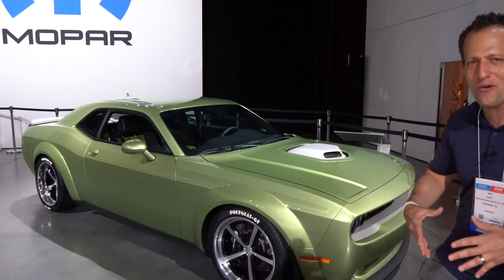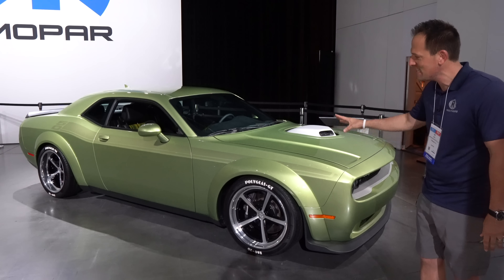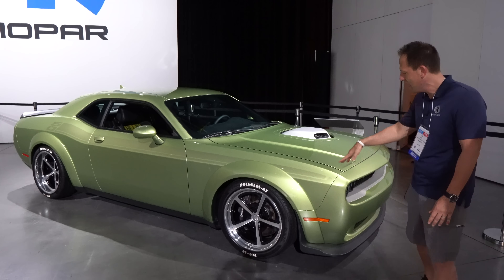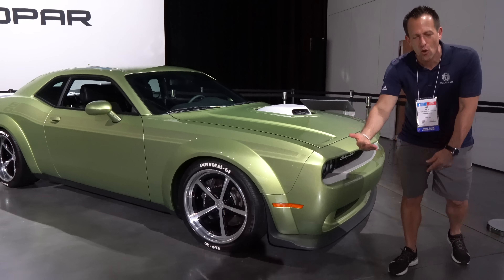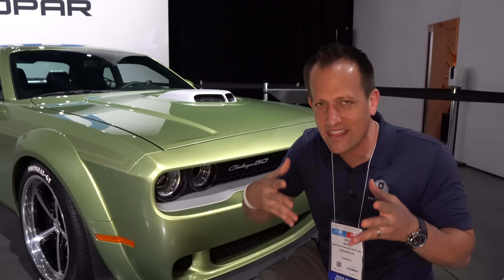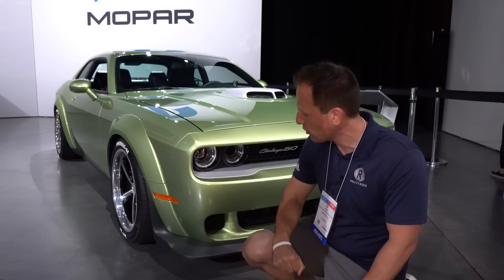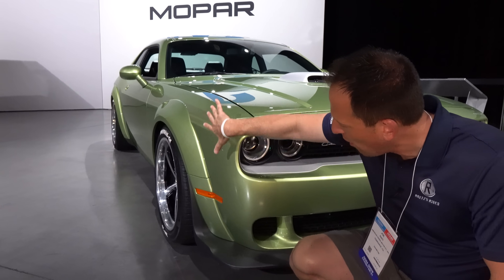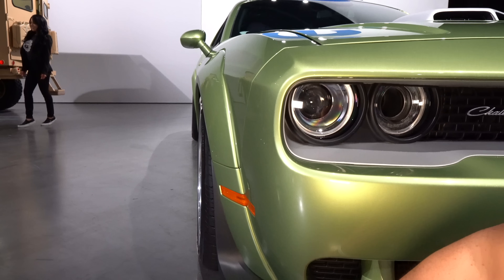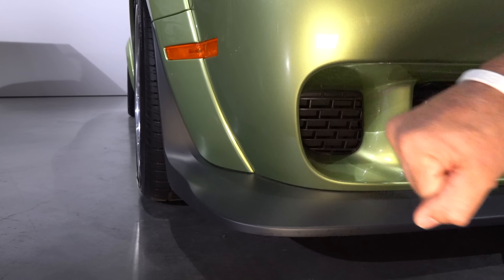Right off the bat, the color — even though it's called Rotten Avocado, there's nothing rotten about it. I love this tinge of green, and it seems that greens are making a comeback in the auto industry. Starting at the front, going with that wide body, of course you're going to have that additional three inches of width, and that is really going to give it that nice, menacing, aggressive muscle car look. With that beautiful paint job all the way around that fender flare coming into that front splitter — the splitter is so large you could actually have a couple of tacos with some guacamole on it for lunch.